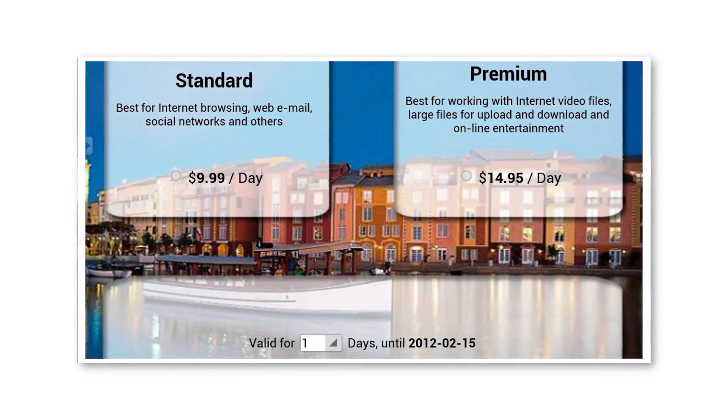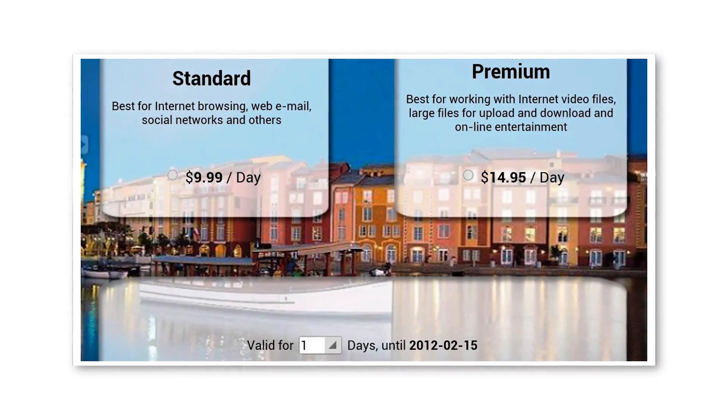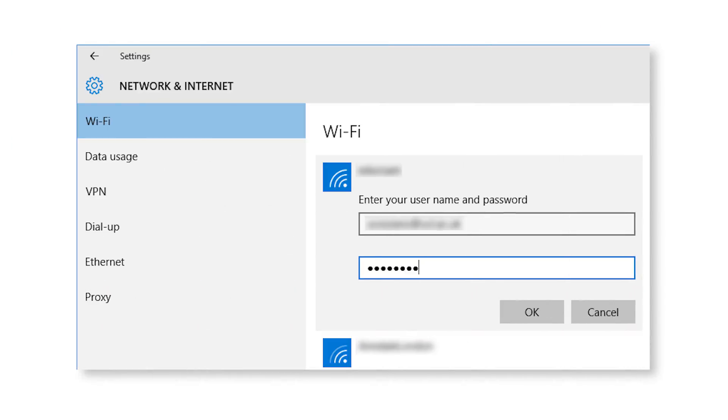I'm talking about any wifi access point that doesn't require a password to initially log in — so at the airport, or hotel, or coffee shop, any of those. And I'm not talking about the type of password where you connect and then it brings up a webpage to log in. That is not a secured access point. It needs to be one where you type in the password before you can even access anything, right as soon as you connect to it.